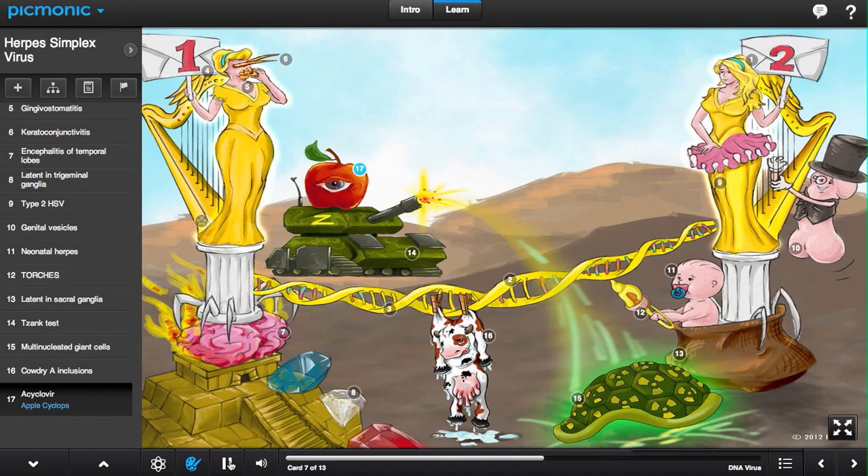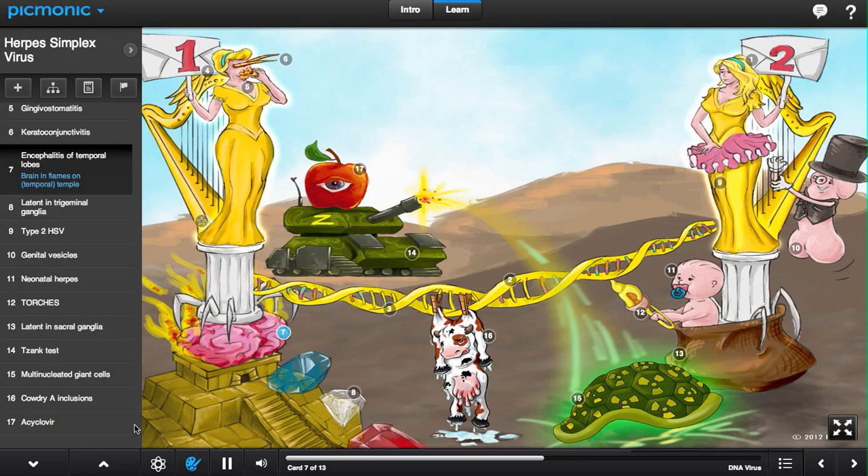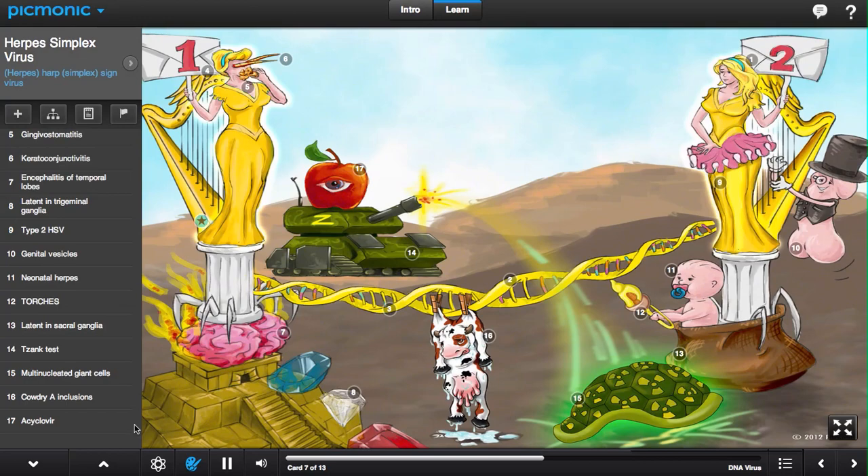Apple Cyclops has had his one good eye on the three temple gems for quite some time, and today decided to take over with the help of his Z-tank. However, the temple has extra protection against enemies, as the all-knowing brain on fire warns the temple harpist that trouble is coming.